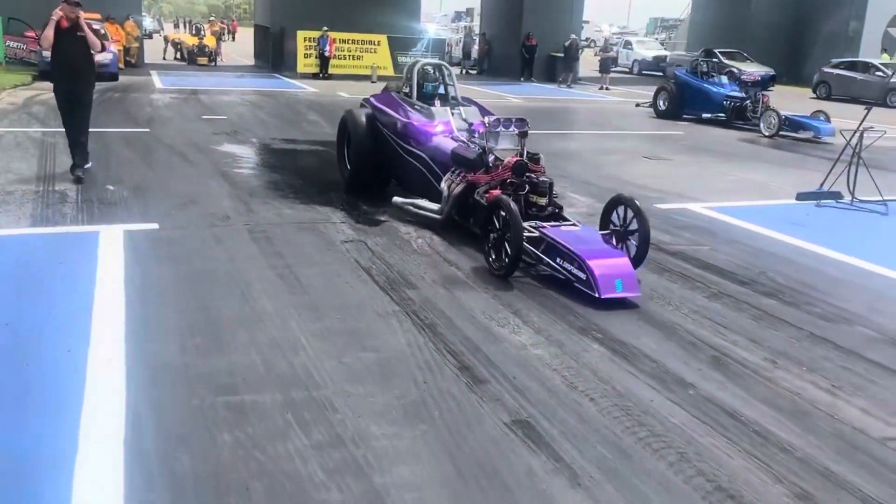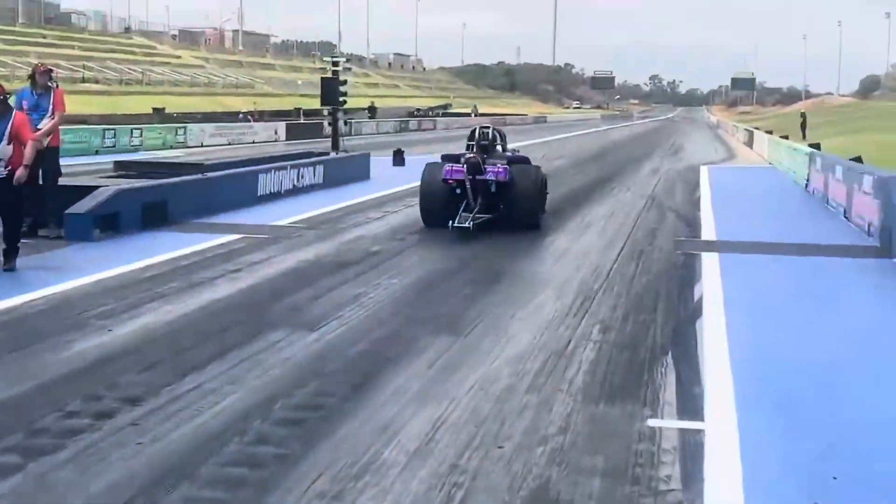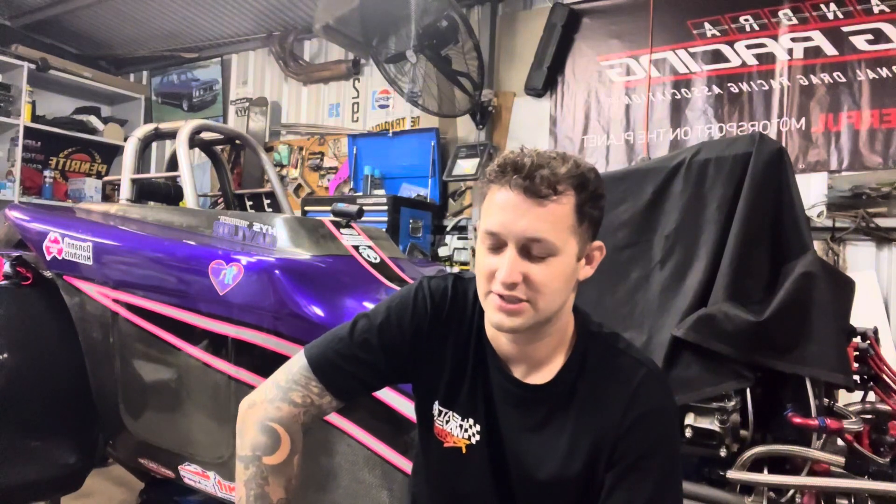What's up guys, my name is Race Naylor and I'm the driver of the Naylor Racing Modified Altered. We just thought we'd give you guys a bit of an update of what's been going on at Naylor Racing HQ.